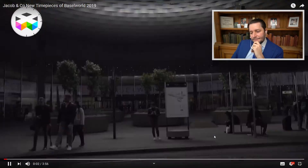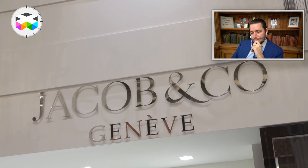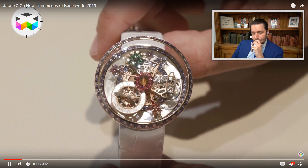Beautiful Basel. So this video is from Watches.TV and the host is Mark — same name as I have. Beautiful content if you're interested in watches. They also cover this niche kind of watches, like MB&F. And this is the booth from Jacob & Co from last year. It has a rather different take on watchmaking.